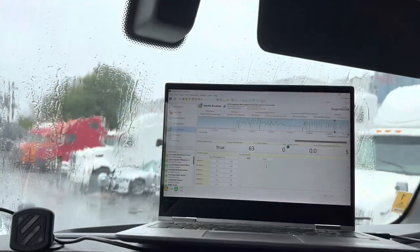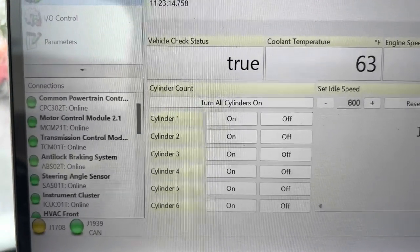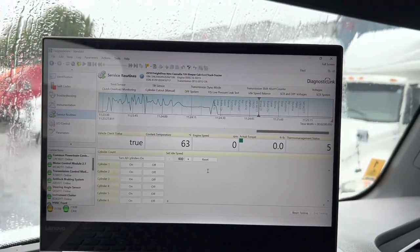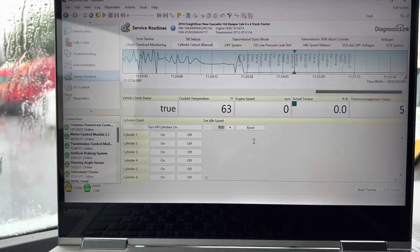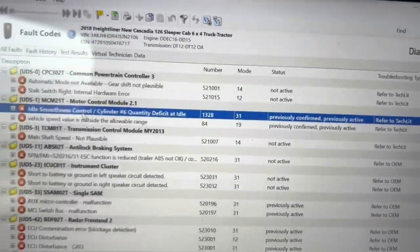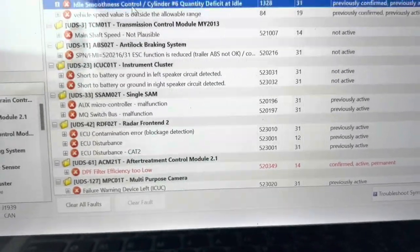I forgot to add this part — I was going to do a cylinder cutout test which lets me manually cut out the injectors at different RPMs, from 600 up to about a thousand. When you cut the injector off the engine should tremble, but because of the way it's running now I don't want to risk damaging anything. The code reads 'idle smoothness control cylinder number six quantity deficit at idle,' which is obviously due to the compression issue. We also have a DPF filter efficiency too low code, which means the DPFs may need to be replaced or serviced.